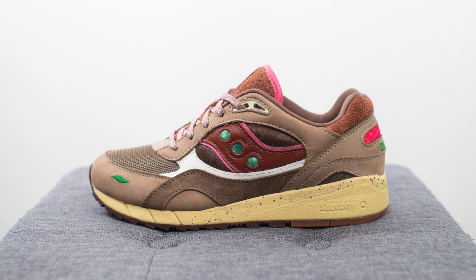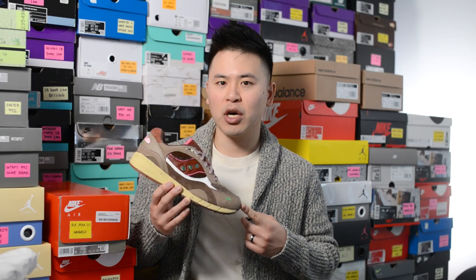This is a collaboration between Las Vegas-based boutique Feature with Saucony. Officially, this is the last pair in their High Roller Pack, which consists of four different shoes starting back from 2014. This one released on Saucony's website on January 29th and then there was a wider release in early February.